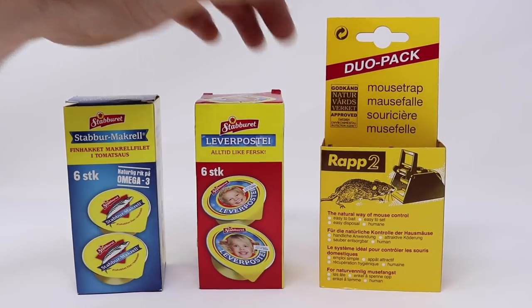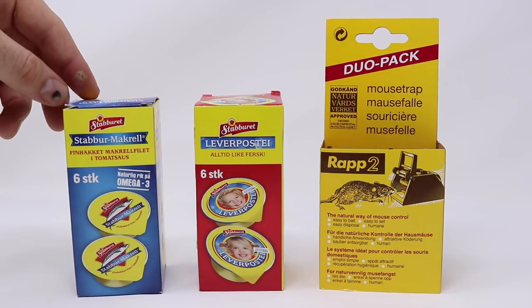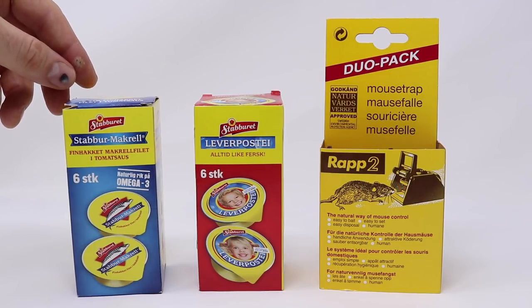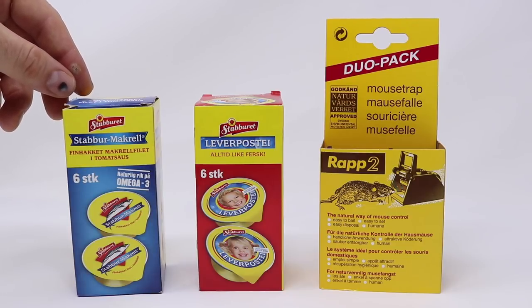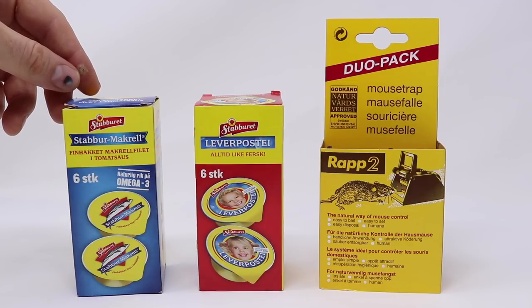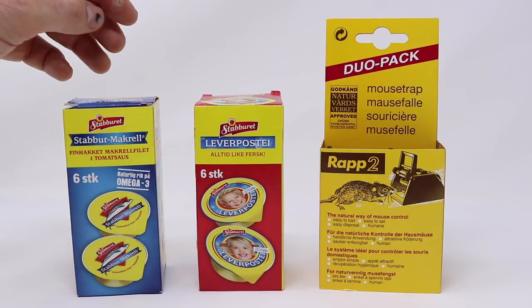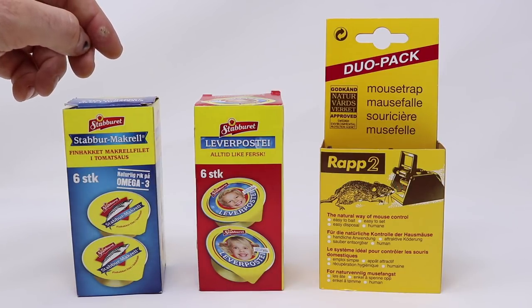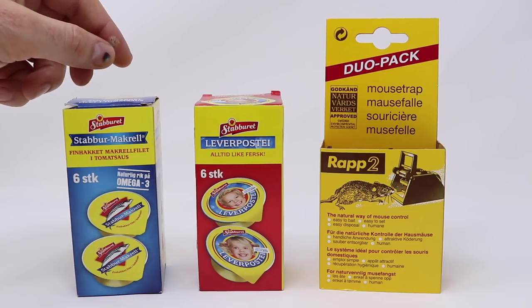To me these items mean one thing: my little sister is visiting from Norway. She lives there with her family, and two summers ago my wife and I were able to visit them. It's such a beautiful country — I love seeing the sights, hiking, and eating their food. One thing we had for breakfast was fish and liver, so good.